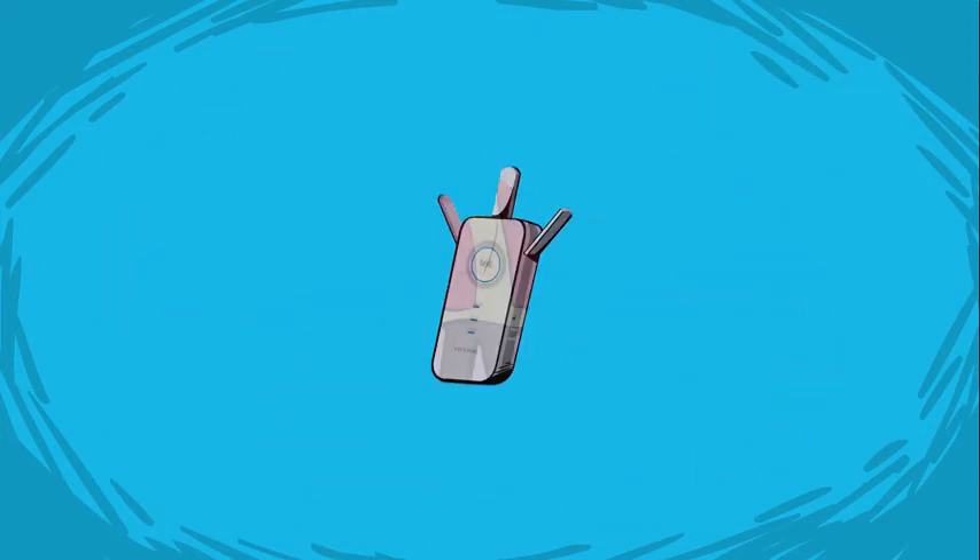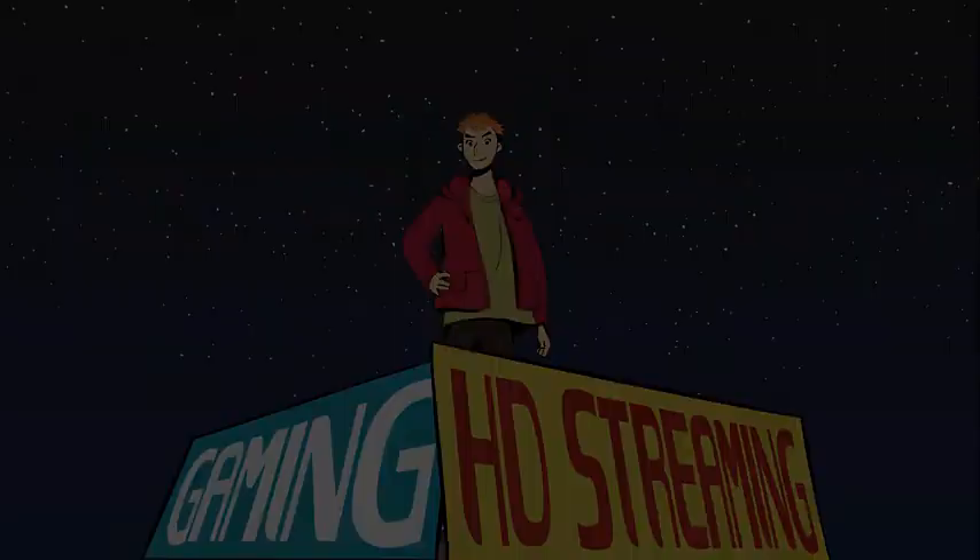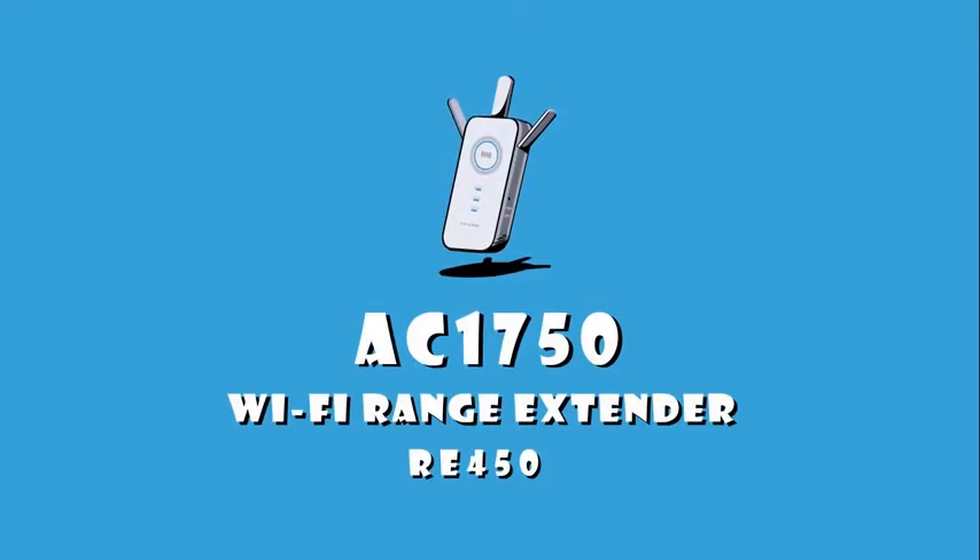Sam has all the bandwidth he needs for HD streaming and responsive online gaming. TP-Link AC1750 Wi-Fi range extender — better Wi-Fi, better life.